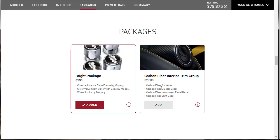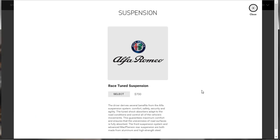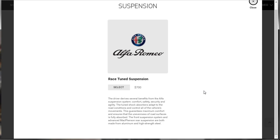The carbon fiber interior trim group — I love carbon fiber, I'm into it. Two grand, we're all about that. Moving on, they're talking about the powertrain and six-speed transmission. For suspension — do we want the race-tuned suspension? I said we'd see, and now I want it: 700 bucks, get it. It's going to be a really firm suspension, but I don't care.